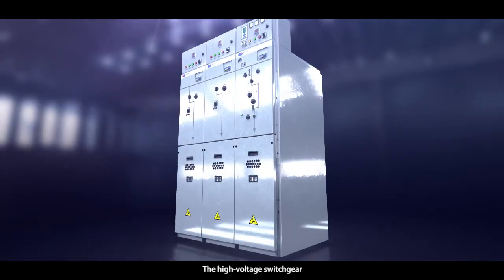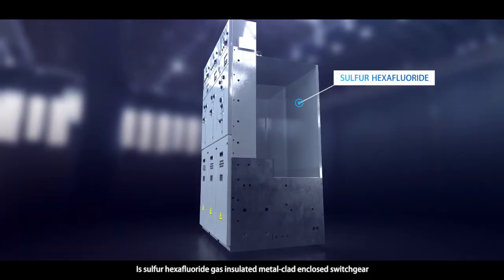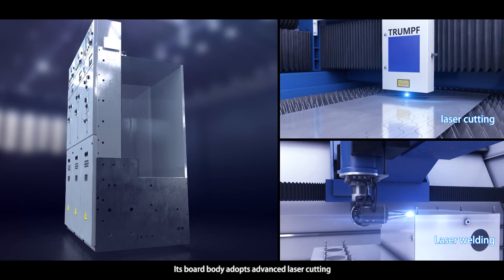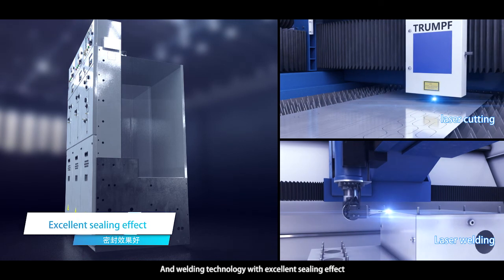The high-voltage switchgear is sulfur hexafluoride gas insulated, metal-clad, enclosed switchgear. With good insulation effect and small size, its board body adopts advanced laser cutting and welding technology with excellent sealing effect.